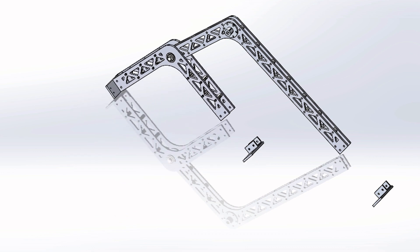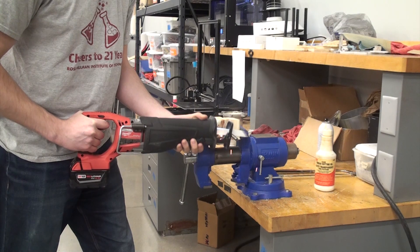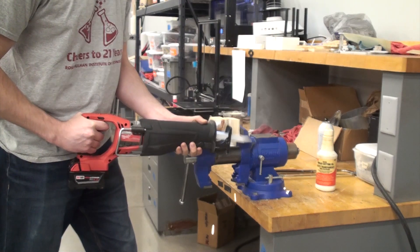We iterated upon last year's design based on the committee's feedback. These criteria included robustness and modularity to improve upon our chances of success at the competition in Utah.